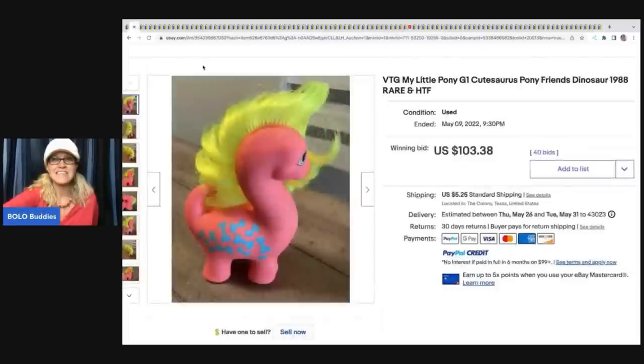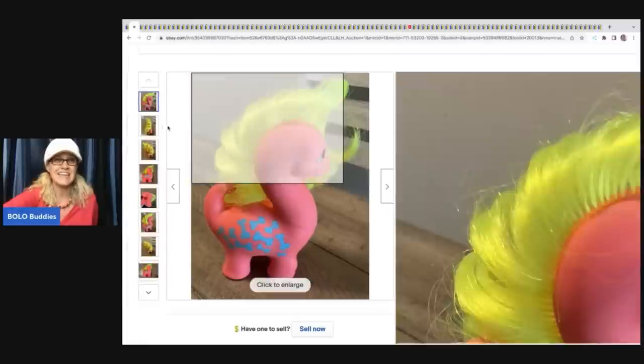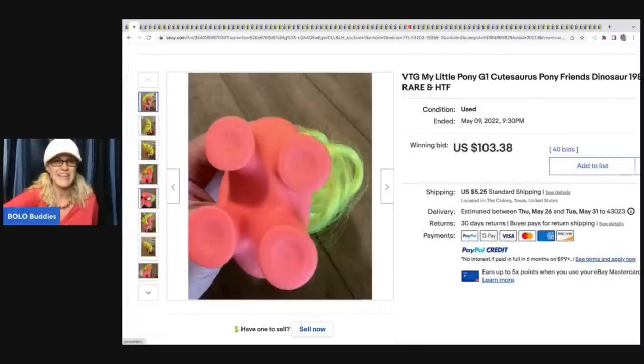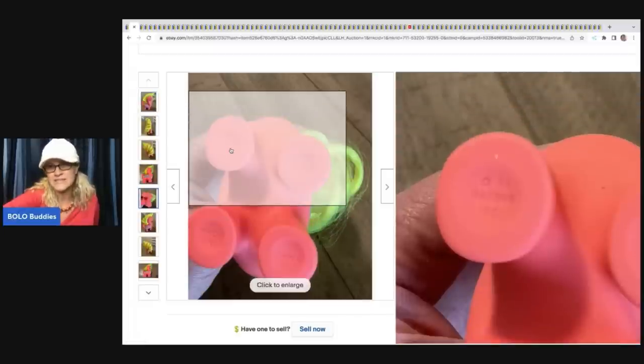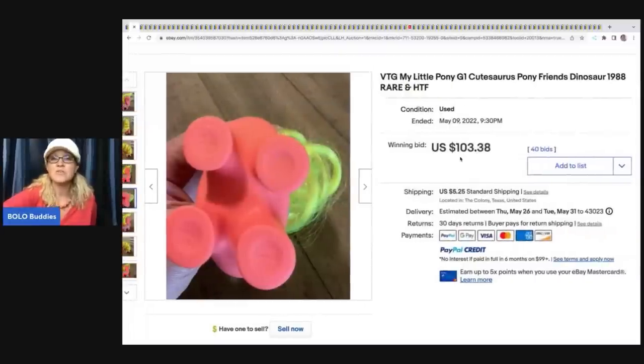The next item is this vintage My Little Pony G1 Cutasaurus Pony and Friends from 1988. It is rare and hard to find. It looks like it's dated and says Hasbro on the feet. That one sold for $103.38 and the buyer paid shipping.